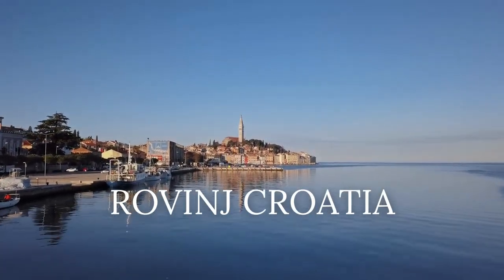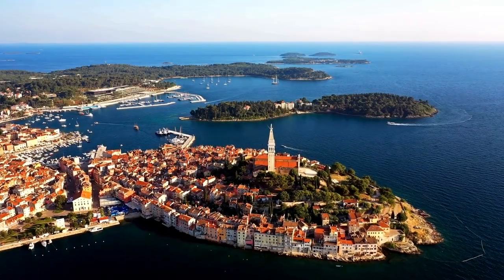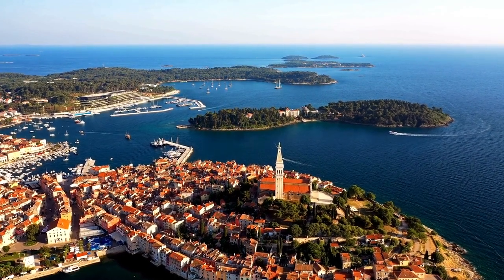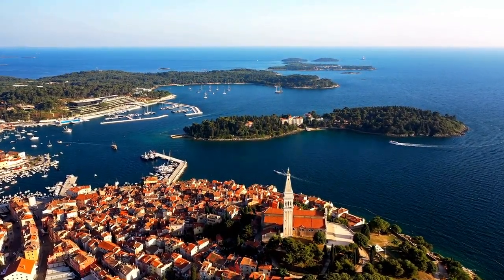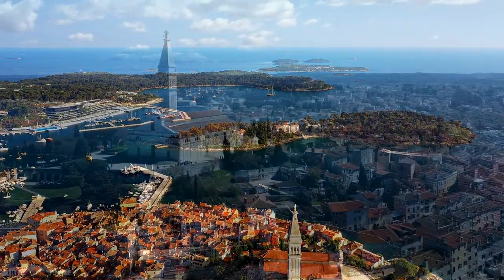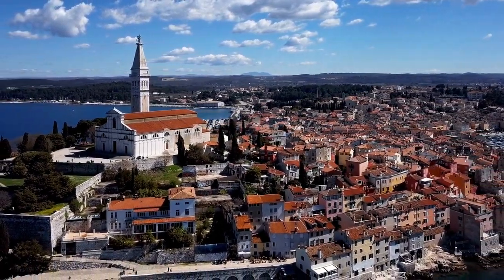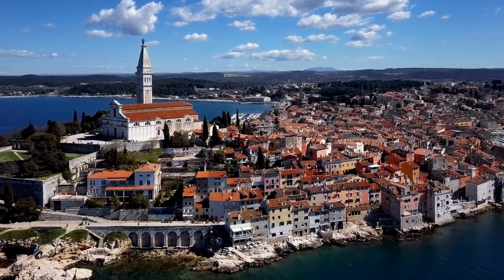Number 10: Rovinj, Croatia. Located in northwest Croatia on the Istrian Peninsula, the Venetian-era seaside town of Rovinj is made up of pastel-colored houses ringing a pretty fishing harbor, presided over by a hilltop church with an elegant bell tower. Besides the nearby pebble beaches, the main tourist attraction is the Batana Eco Museum on the seafront, which tells the story of the Batana, a type of wooden boat used by local fishermen.